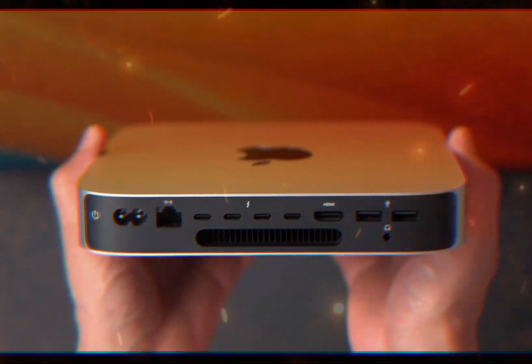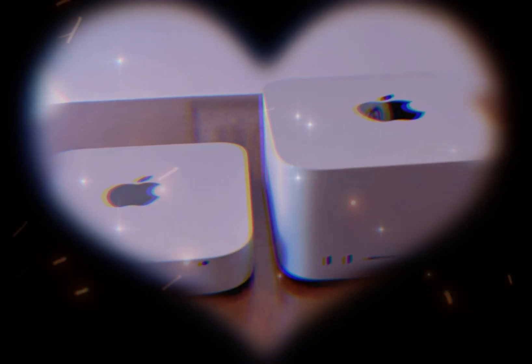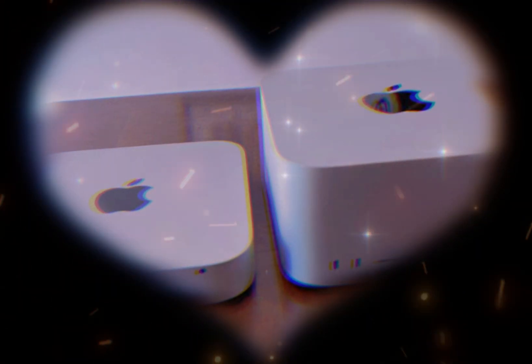The M4 chip propels the Mac Mini to new heights, delivering up to 20% faster CPU performance, up to 30% faster GPU performance, and enhanced neural engine capabilities for AI-driven tasks.